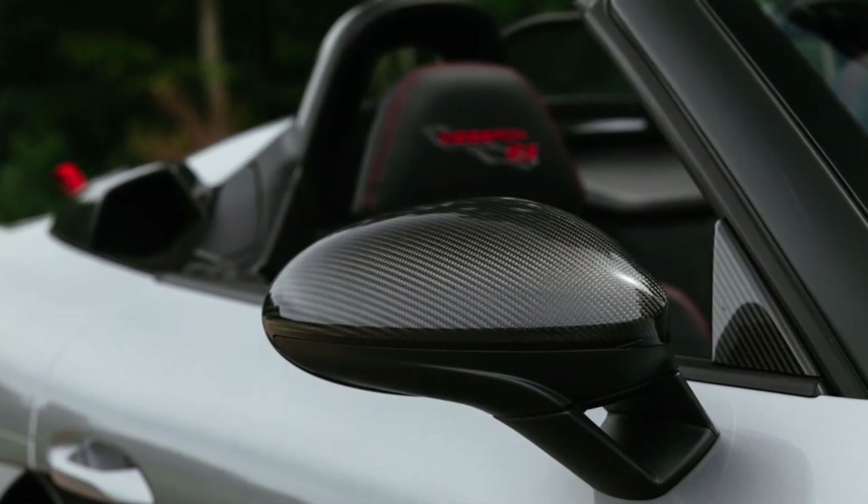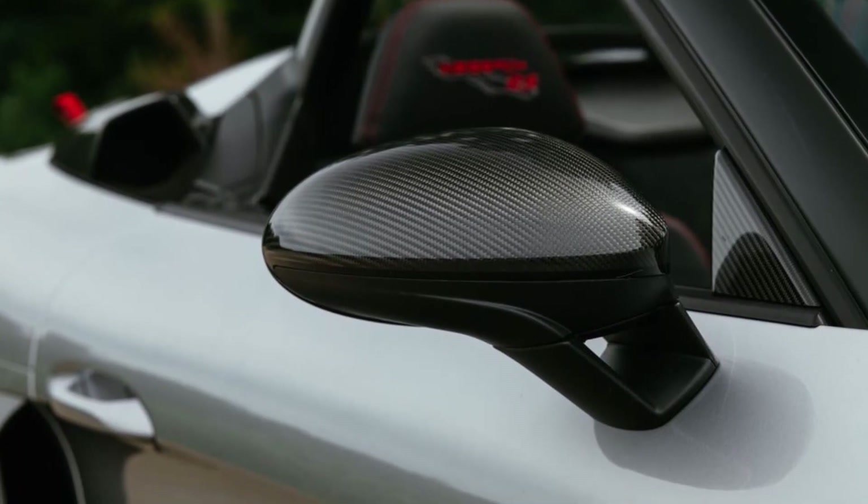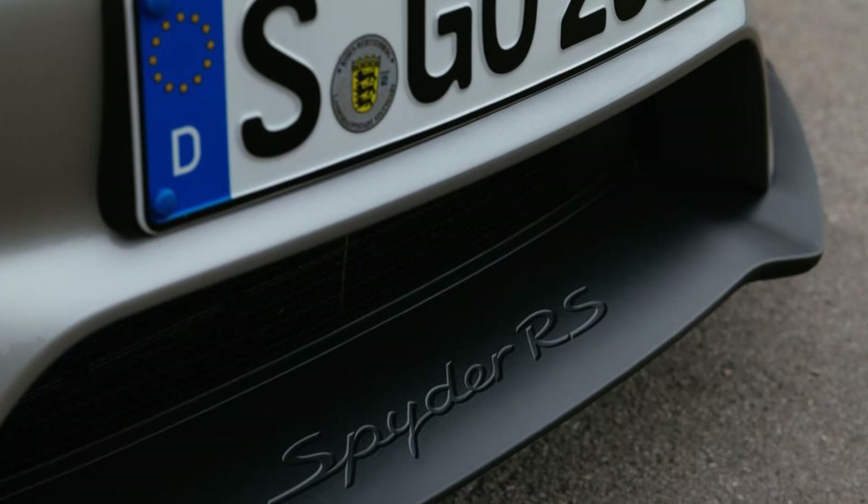Tacking nearly $40,000 onto a $163,650 Boxster that isn't supposed to see track duty seems excessive unless you have a fetish for exposed carbon fiber. But we don't judge. To make this Spyder RS extra harmonious with public roads, the GT team did something it has never done with an RS car: reduce spring rates.